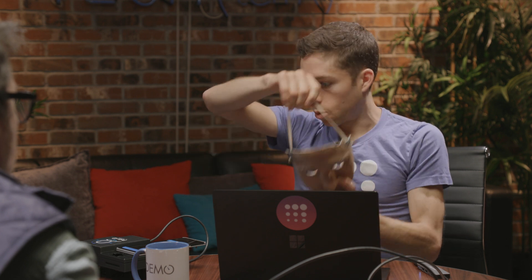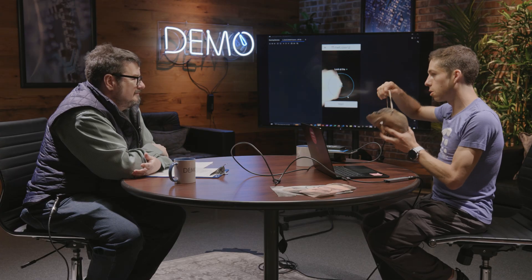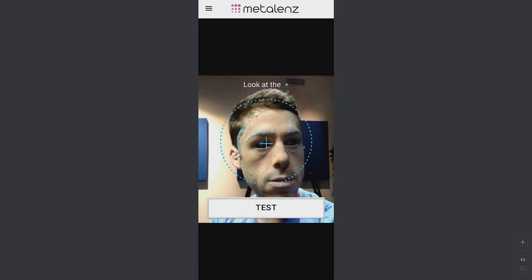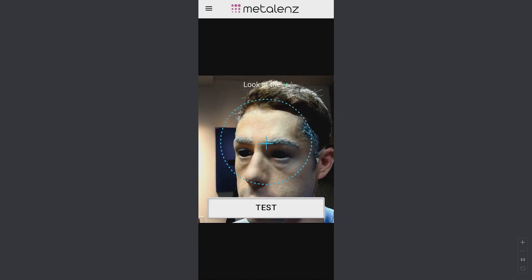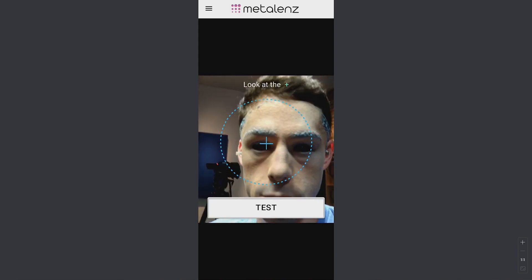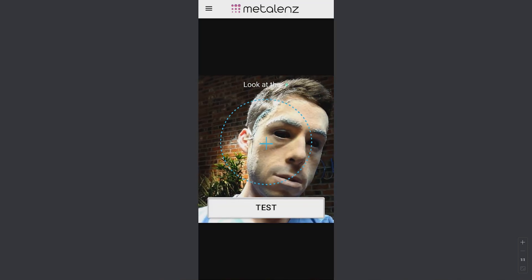If I put this mask on in front of the camera, the RGB image will look a lot like me. But with Polar ID, it's the polarization information that matters — the polarization of the material of this mask is different than the polarization of human skin. And so our camera can detect that.